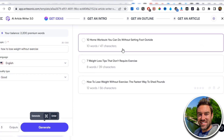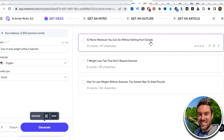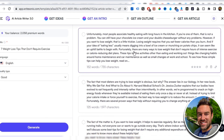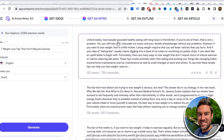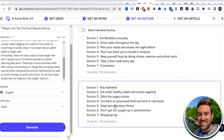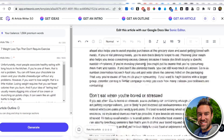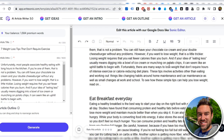Once you click Generate, it creates three different article title options — things like 'Seven Weight Loss Tips That Don't Require Exercise' or '10 Home Workouts You Can Do Without Setting Foot Outside.' Select the one you want and click Generate again. It shows you articles of around 125–152 words. Choose one, click Generate again, and it goes through steps — getting ideas, generating an intro — and ultimately gives you a full done-for-you article that you can literally copy and paste as content you didn't have to write yourself.